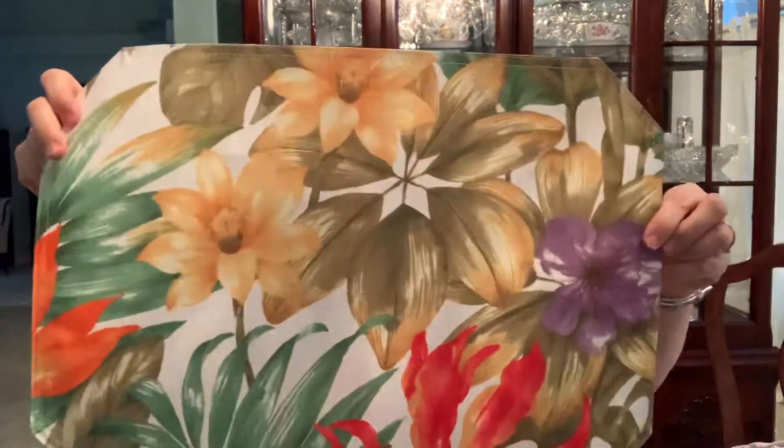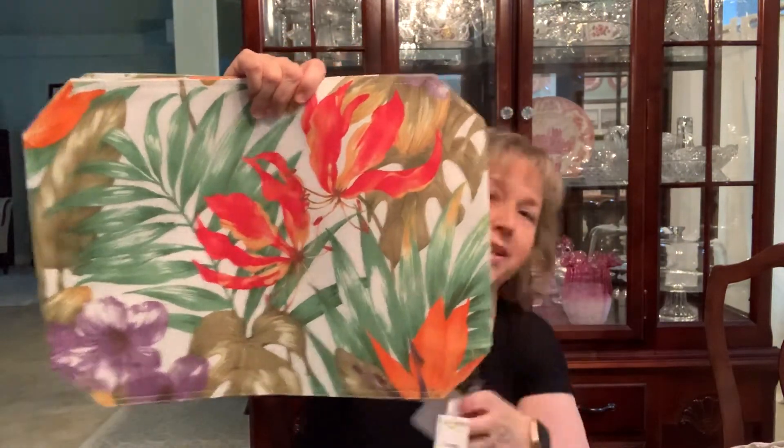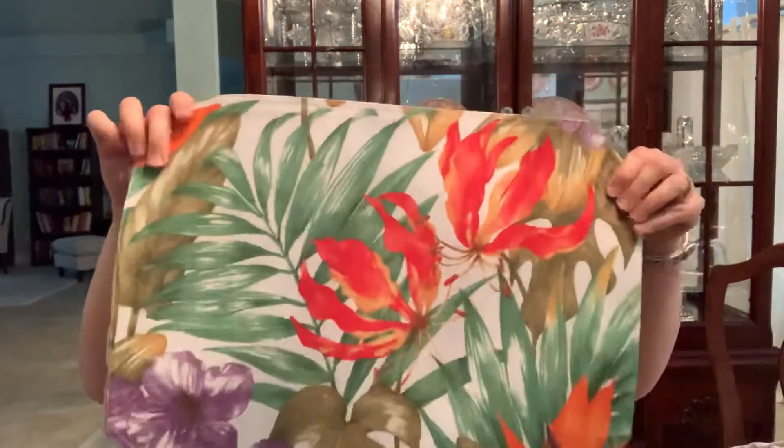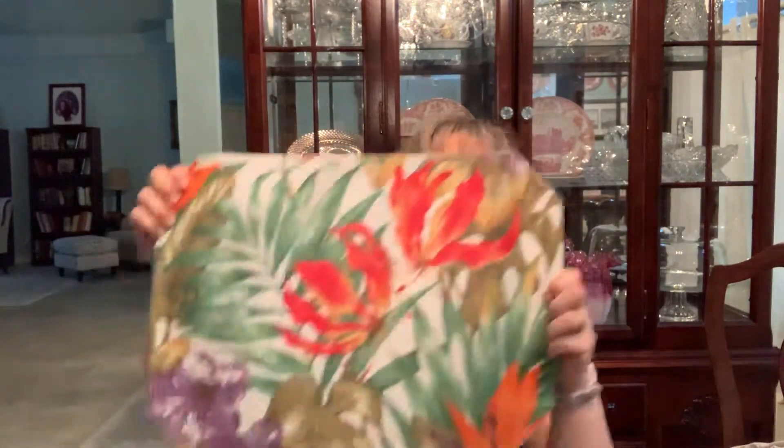I found these springtime placemats — I thought they were very colorful. A set of four, and they were 50 cents a piece. They're brand new; I think they were never used. These will be great for the little breakfast nook table where my dad sits and eats breakfast — just something cheerful and colorful to look at in the springtime. I always try to find things and pick them up even if it's off-season, because eventually the seasons roll around.